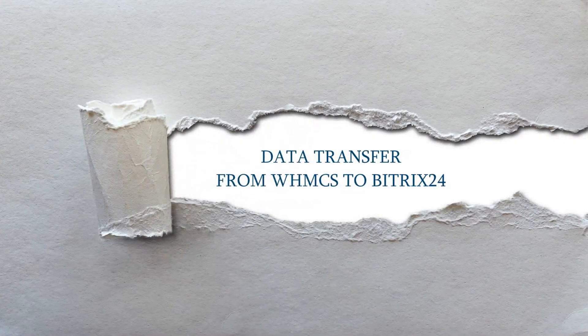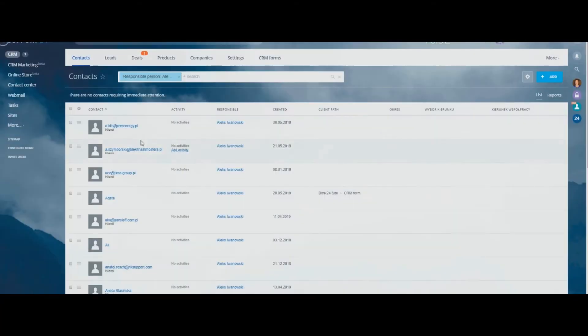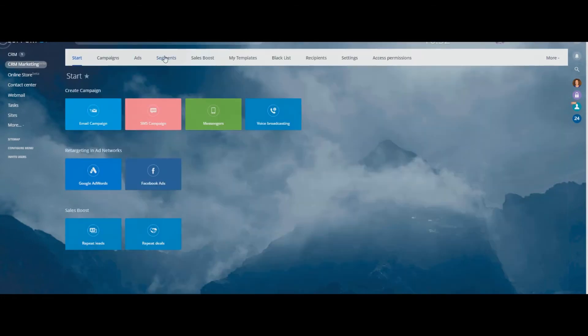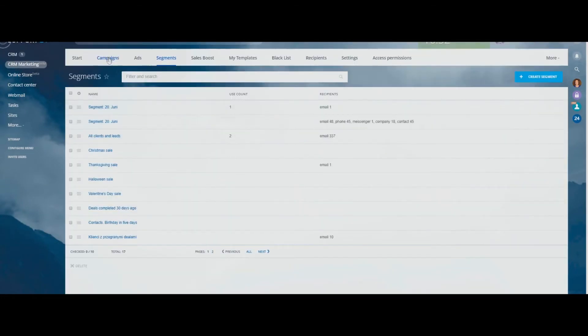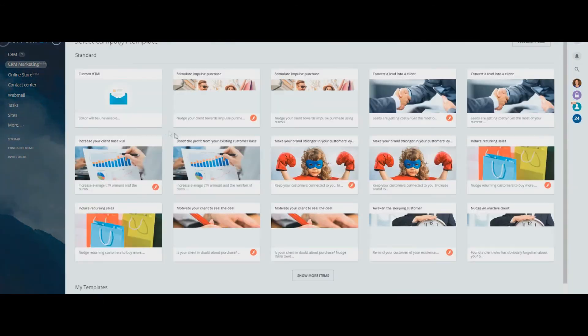Data transfer from WHMCS to B2X24 — store the database of client contacts in a useful CRM. Simple contact search, automated communication, customer segmentation, mailings, and much more. Accounts and orders are imported into CRM too.